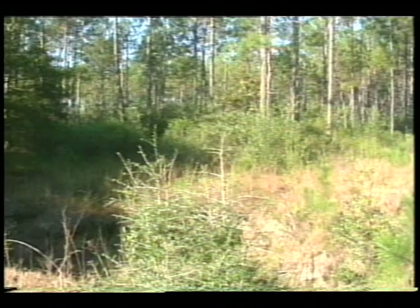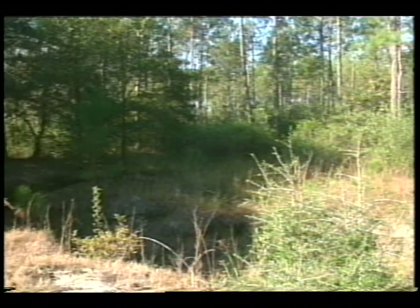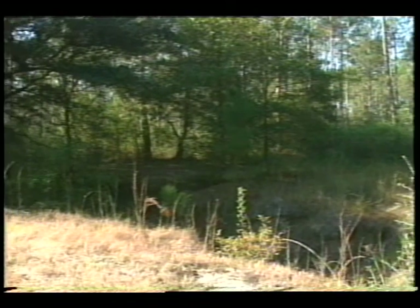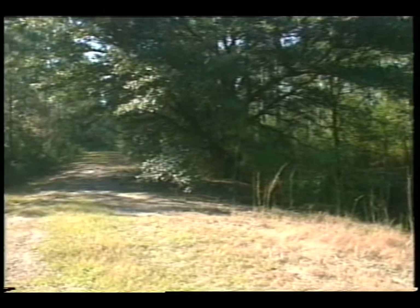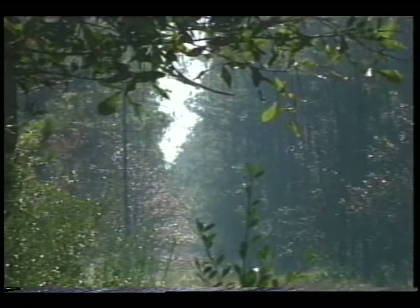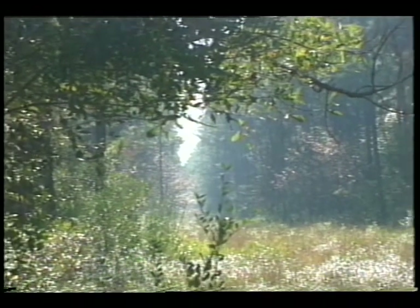A portion of the Stennis Space Center area where the ASRM test stand will be built is defined as wetlands, and therefore requires a wetlands permit from the U.S. Army Corps of Engineers. As required by law, this area will be replaced by creating wetlands in another area of Stennis Space Center. In order for construction to start at the test site, the Corps of Engineers must approve NASA's replacement wetlands plan and issue a permit.